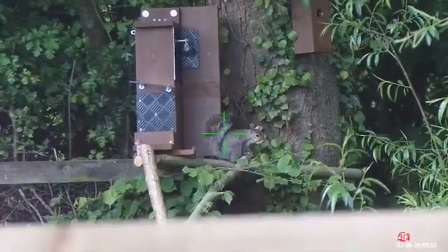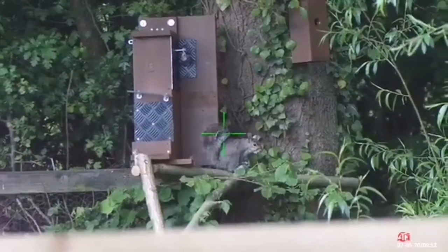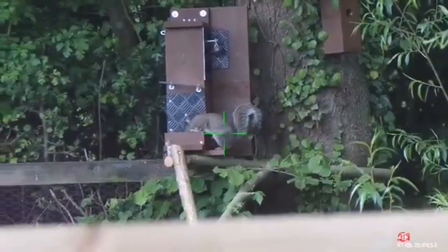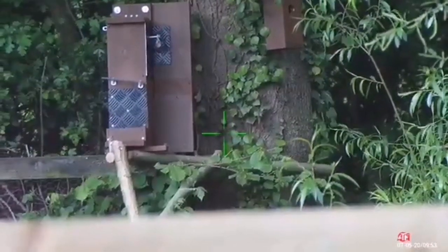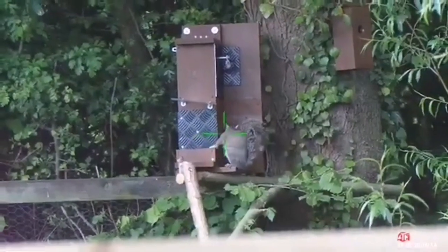A little bit of a close call here. Thinking about taking a shot — I'm going to take it now. Oops, just turns his head. That would have been a miss. Does not want to sit still this one. Had to cut and come back to this one.